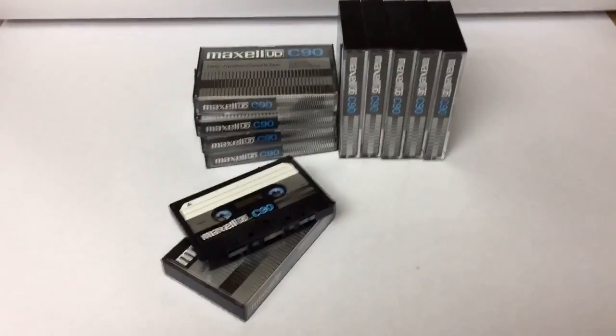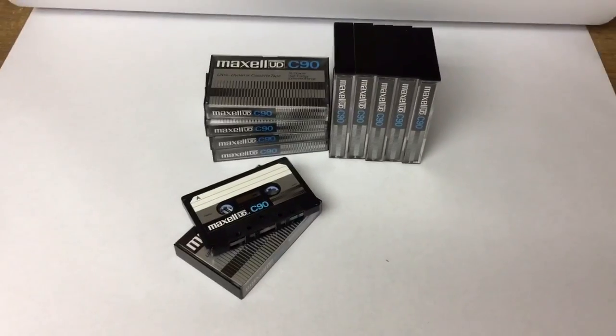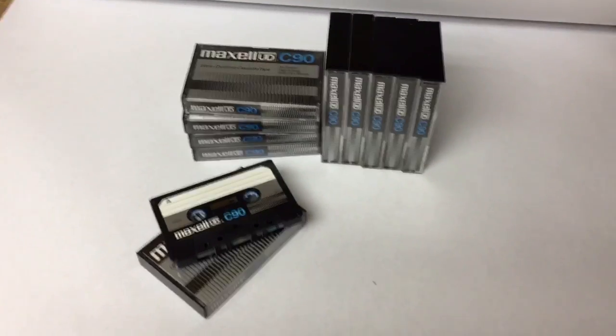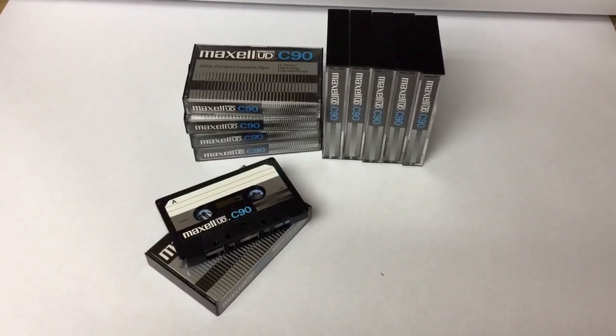More tapes have sold. These are Maxell brand 90-minute tapes with some mood and jazz music recorded on them. I got a best offer of $52 and they're going to Canada.